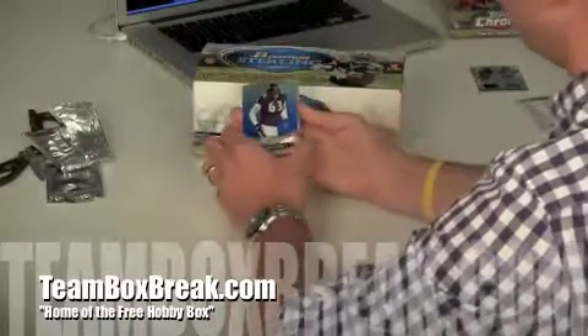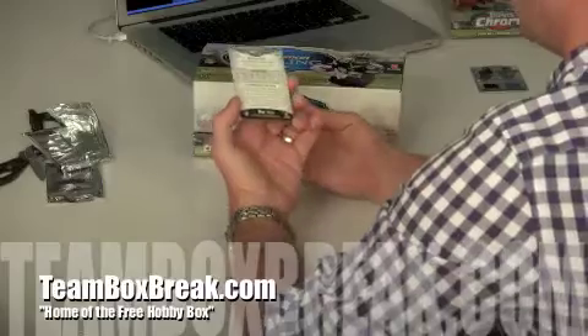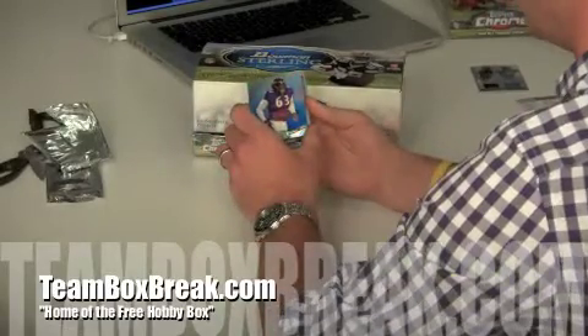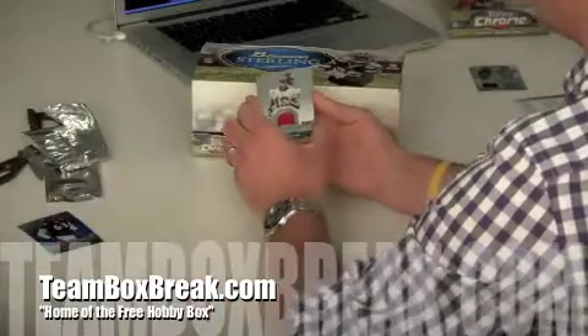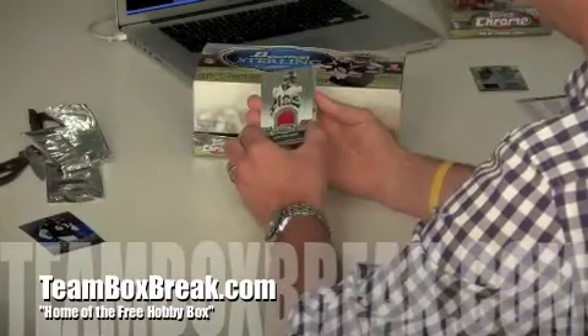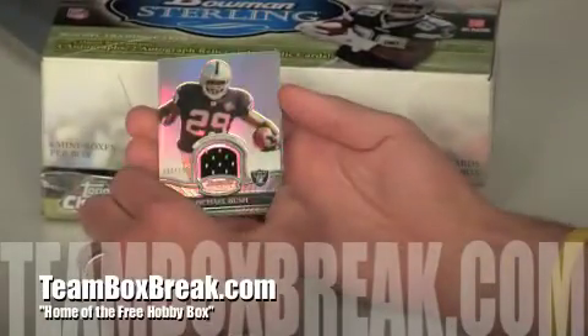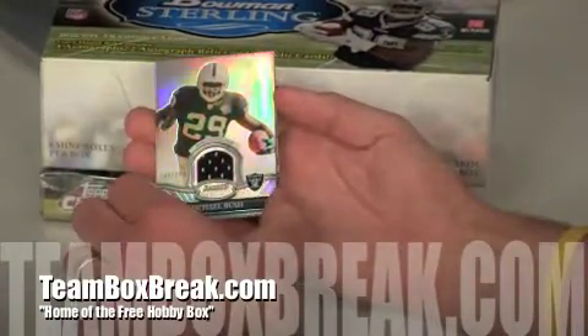Here we go. We've got a Terrence Cody — looks like a blue refractor relic, numbered 31 out of 99. Nice hit already. We've got a Mike Williams patch rookie card — there we go for Tampa Bay. And a Michael Bush patch for the Raiders, numbered 103 out of 299.